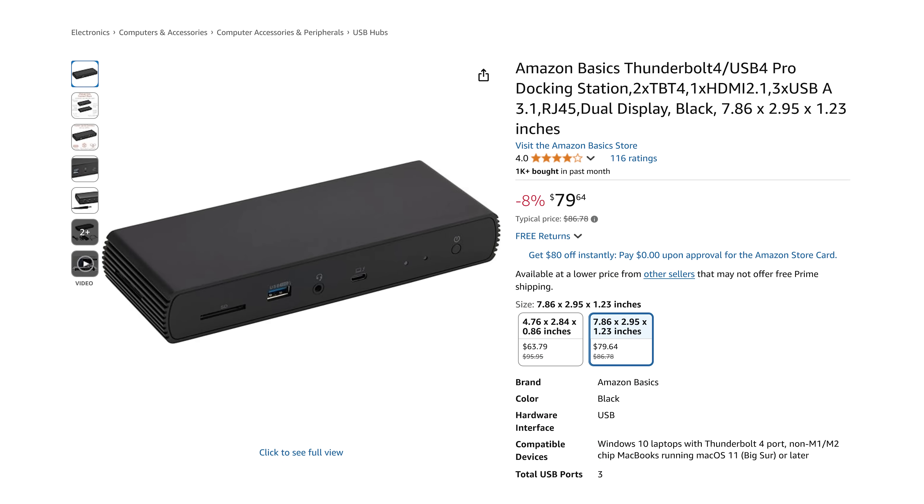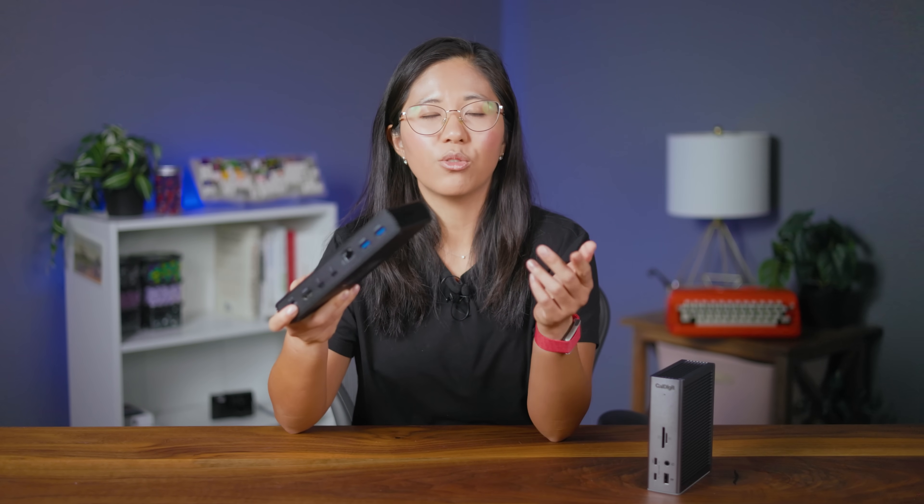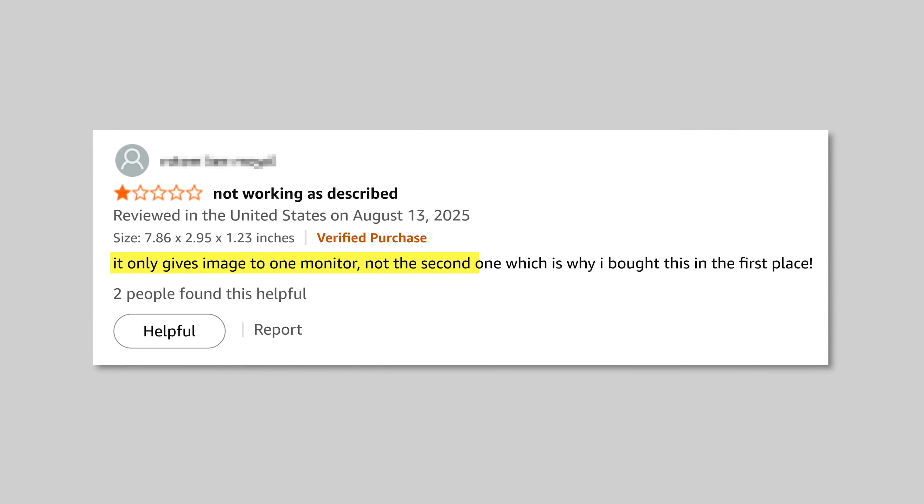On the left side of the ring, we have the Amazon Basics Thunderbolt 4 Pro docking station — a very apt name. It has an average of 3.9 stars with 101 ratings. That's not bad, but not exactly good seeing there's mixed reviews, like this one-star review that says it only gives image to one monitor, not the second one — which is why I bought this in the first place. So it's hard to know what you're really getting. Plus 101 ratings? Not exactly reassuring.